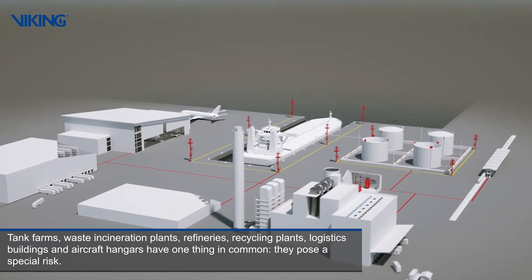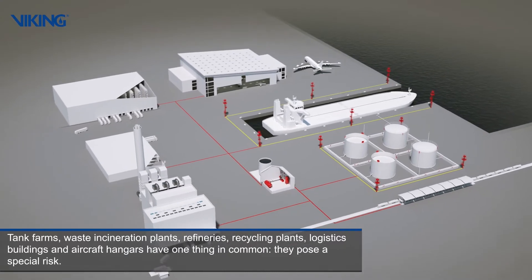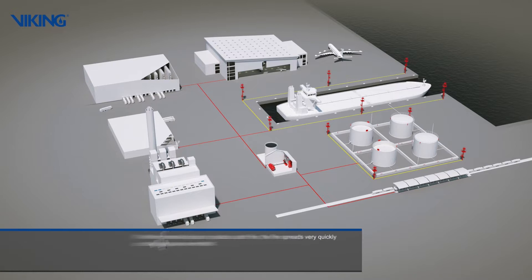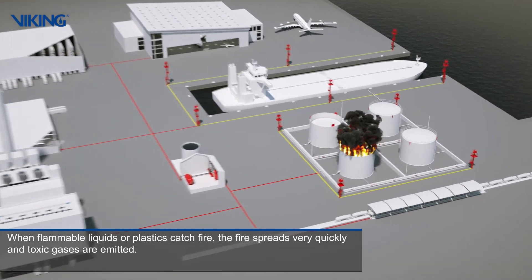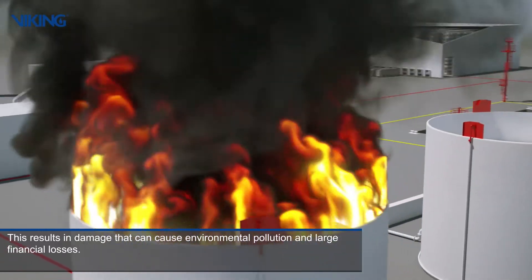Tank farms, waste incineration plants, refineries, recycling plants, logistics buildings and aircraft hangars have one thing in common: they pose a special risk. When flammable liquids or plastics catch fire, the fire spreads very quickly and toxic gases are emitted. This results in damage that can cause environmental pollution and large financial losses.